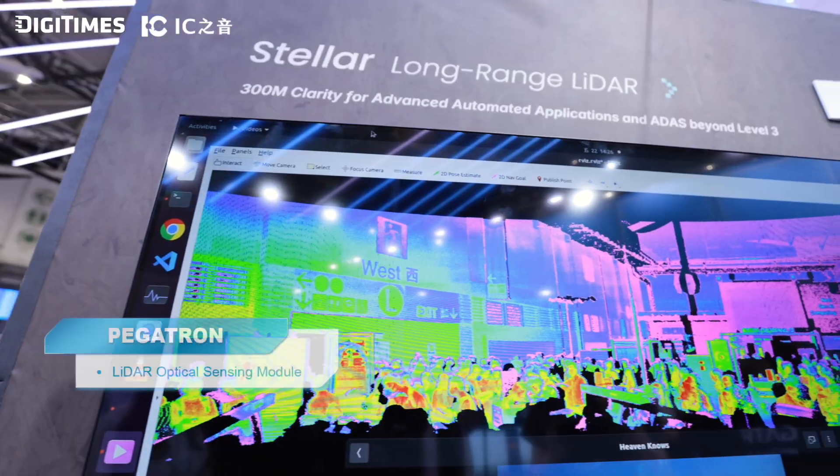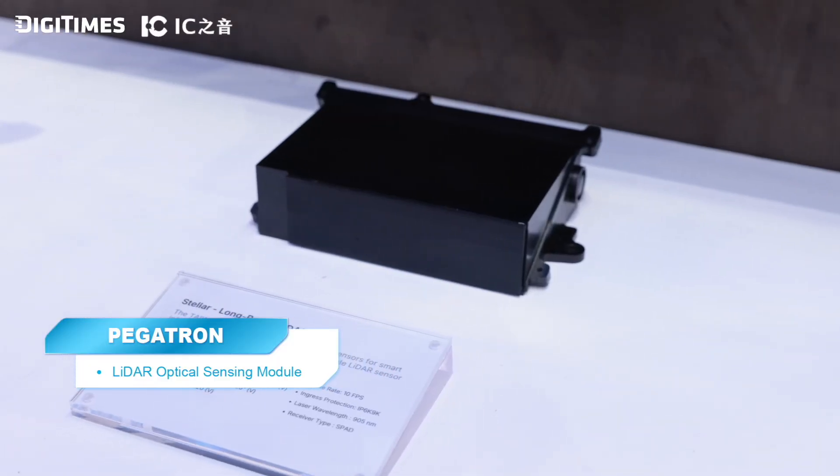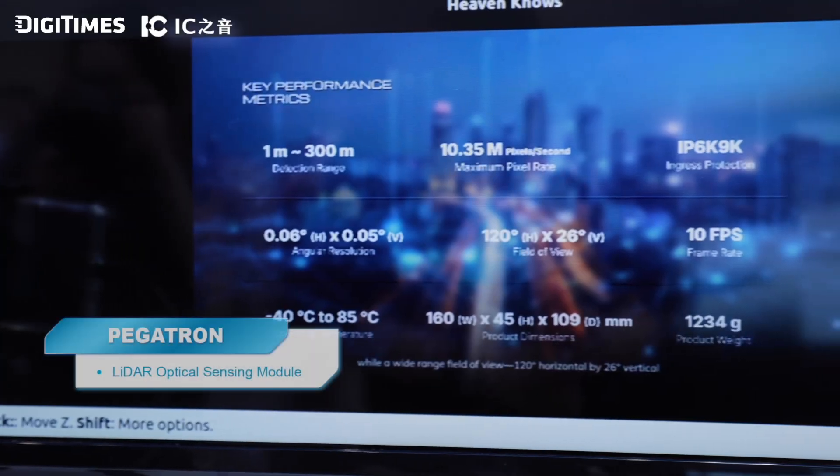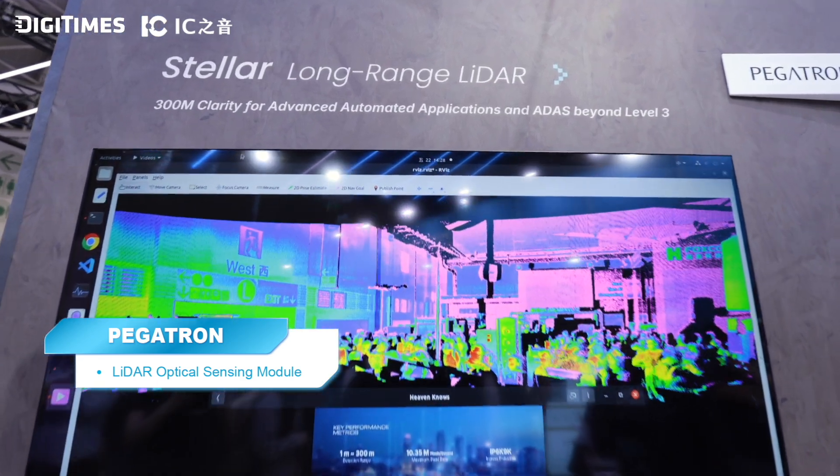Sales manager Sharon talks about Pegatron's LiDAR sensor module. The new generation of LiDAR module extends the detection range, improves angular resolution, and provides a wide field of view. In real-world applications, the long-distance LiDAR module can be used in ADAS level 3 or above — not only for the automotive industry, but also for mass autonomy applications.